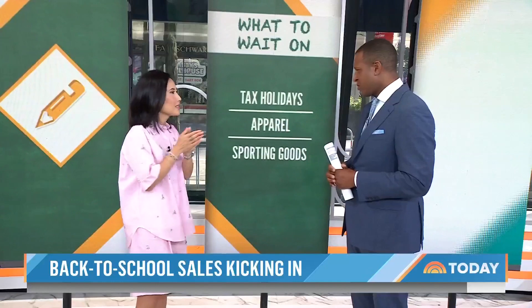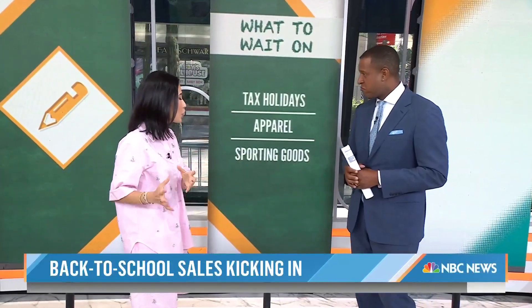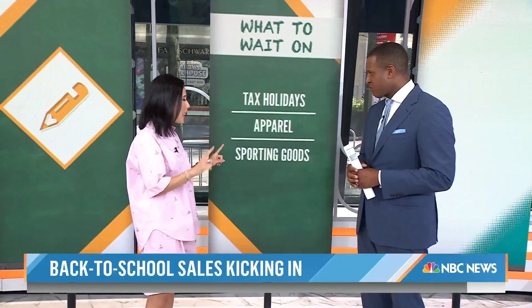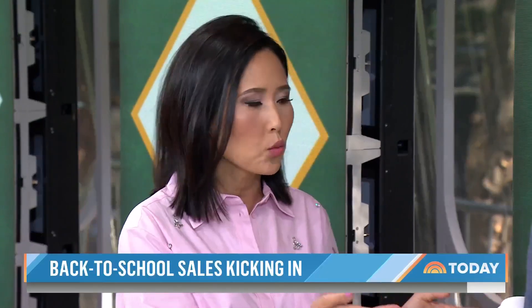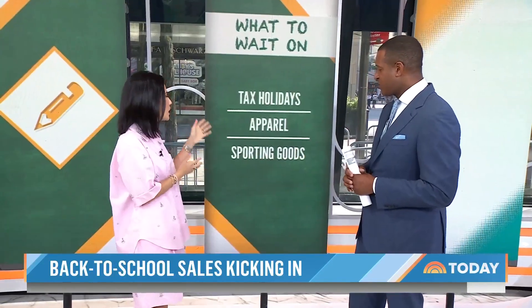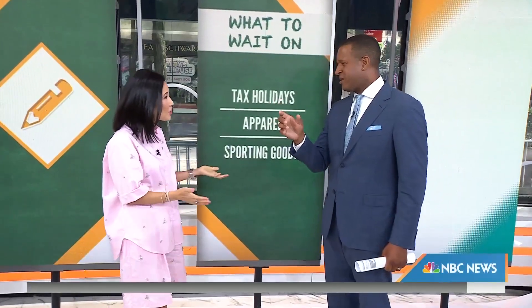For apparel, wait until Labor Day — that's when end-of-summer sales hit and you'll see the best deals on summer clothes. Same with sporting goods. But a great hack is buying secondhand — Sideline Swap, Play It Again Sports, even eBay and Craigslist. A lacrosse stick off eBay for 50% off, brand new. That's where you save the most on sporting goods. And browser extensions like Honey can help you track prices and know when things are at their high or low.